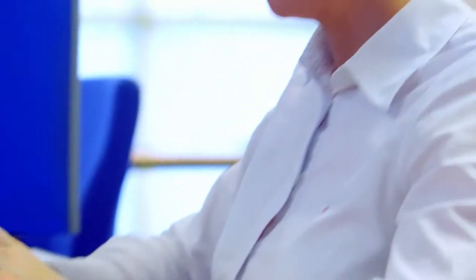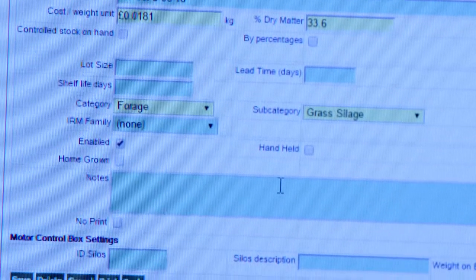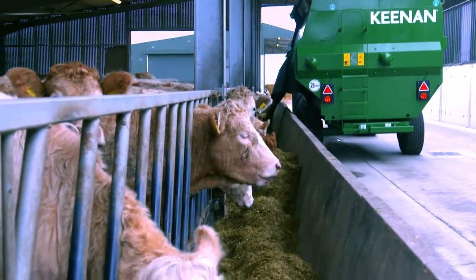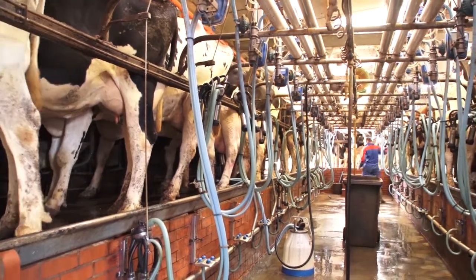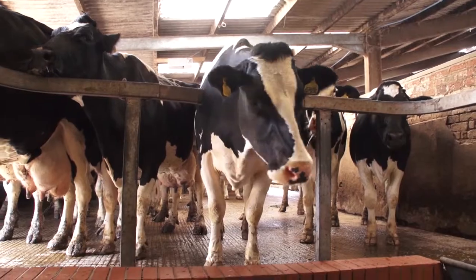Our computers are doing all the number crunching. They're monitoring that data for us and pulling out where there's discrepancies, where things are going outside parameters. So from that data we will put the performance figures in with it — the inputs on the farm, the feed costs — and bring that together with the milk yield and the performance data. That will then create a report for us to look at feed conversion efficiencies, feed costs per litre, feed costs per kilo gain and so on.